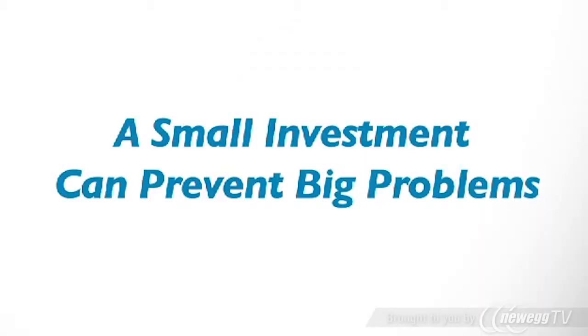In the blink of an eye, a power surge can damage your equipment or corrupt your data. Surges happen every day, and there's no reason to take a chance when protection is so affordable.